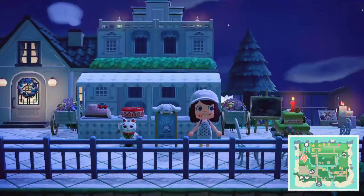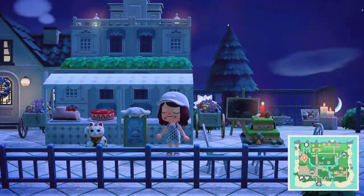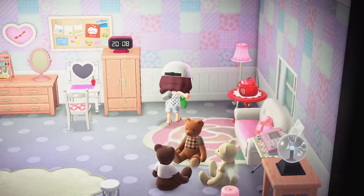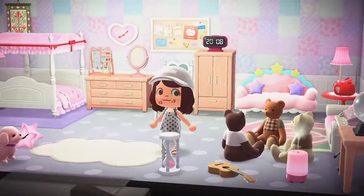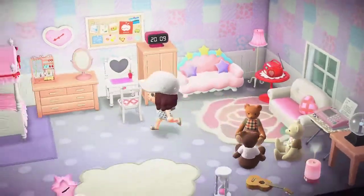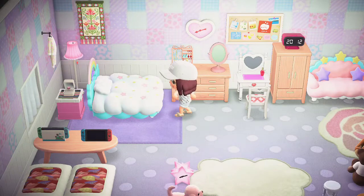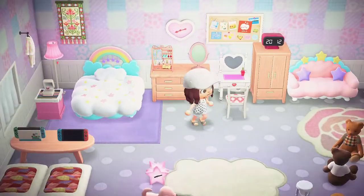Yeah, that looks really neat and it looks like it belongs here. And for the two pieces from Kiki and Lala — the sofa and the bed — I just have to put them in this bedroom, which is very girly and pinky already.